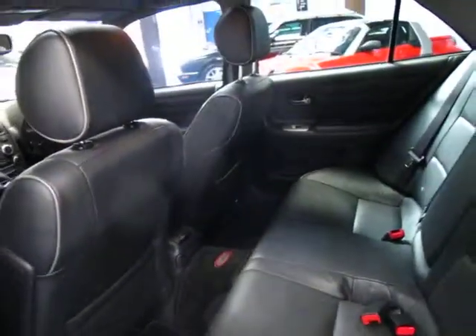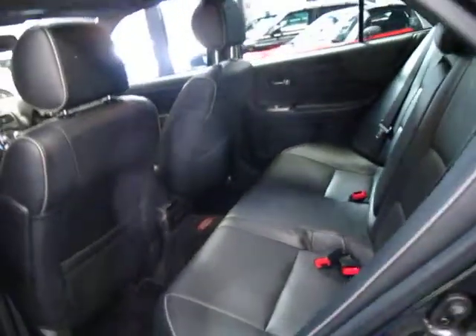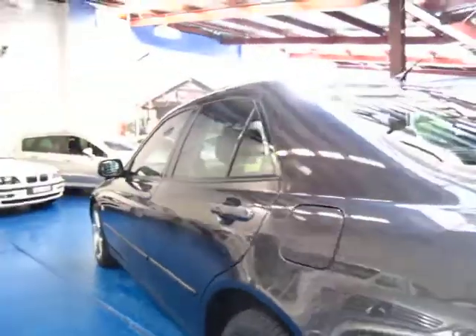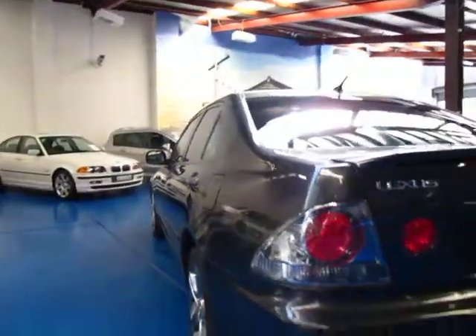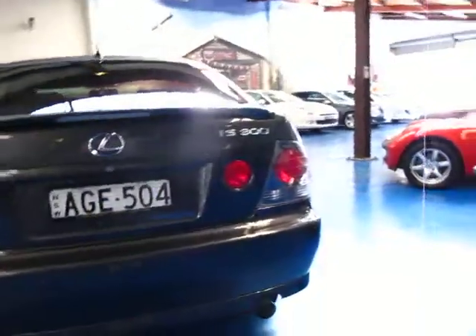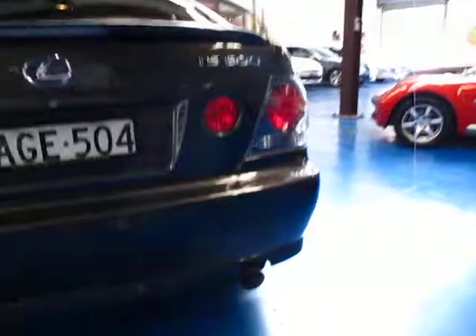It's got dual airbags, side airbags, Lexus mats, three keys, and a full Lexus service history from start to finish except for the very last service. Looks like it's got the original plates on it and yeah, they really are nice cars.